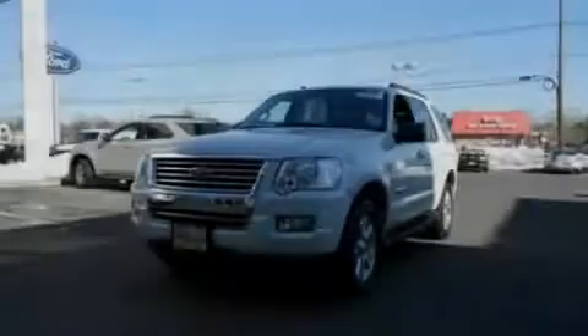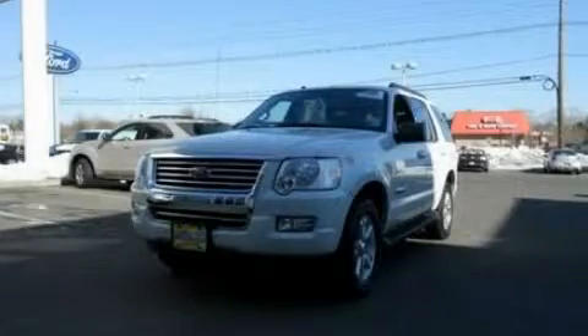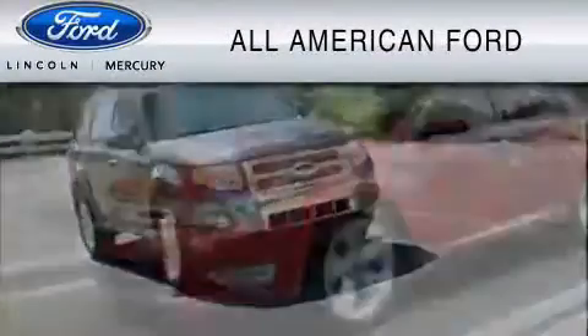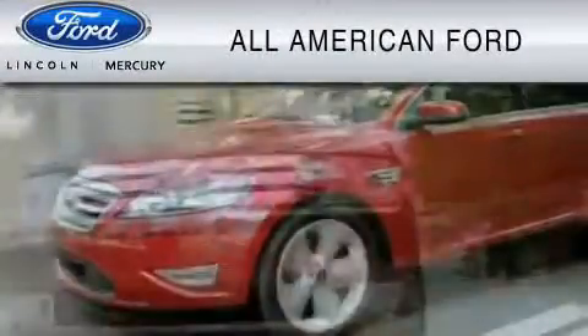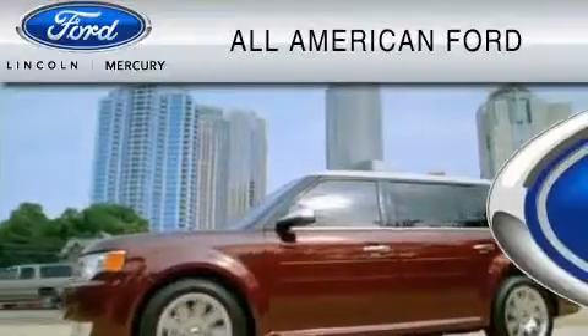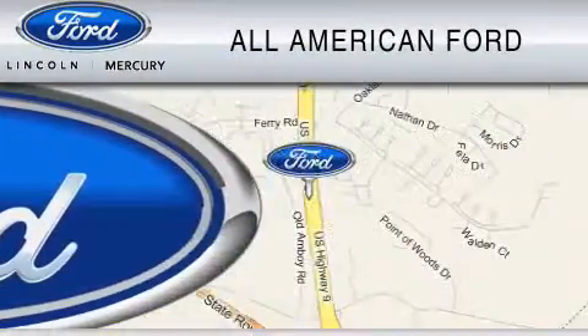Stop by today and test drive this vehicle for yourself. All-American Ford of Old Bridge is dedicated to do everything possible to ensure that the experience you have selecting your vehicle is as pleasant as possible. We are located at 3698 Route 9 South in Old Bridge.